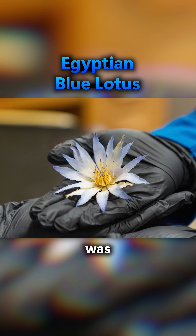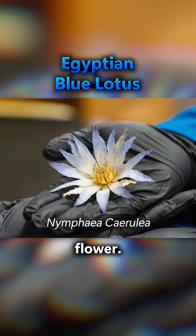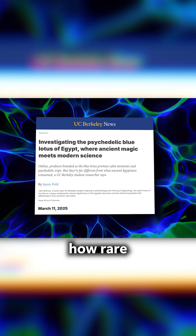A seriously groundbreaking study was published basically right after I started reading about this ancient flower. A study published in March of 2025 by a student at UC Berkeley majoring in anthropology clearly demonstrates just how rare the Egyptian blue lotus really is.